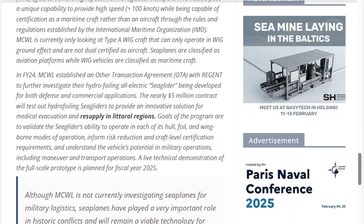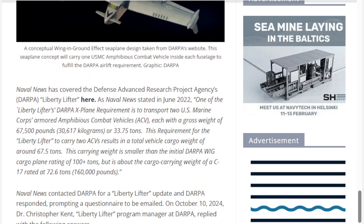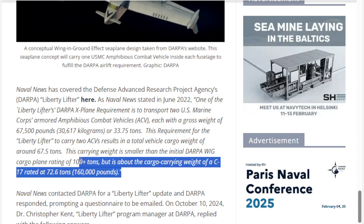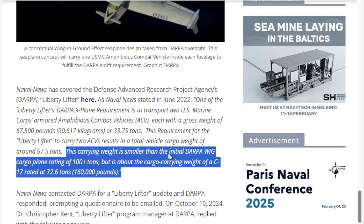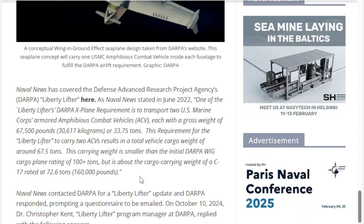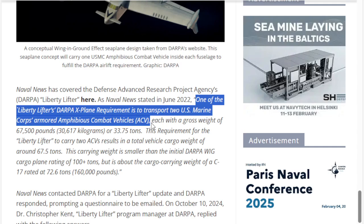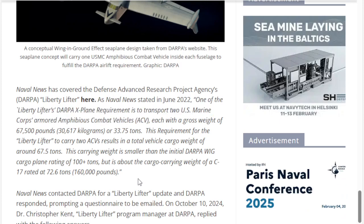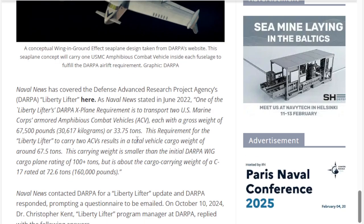That leads us to DARPA's Liberty Lifter. This is a beast. The goal was for 100-plus carrying tons; currently they rate it at 72.6 tons. The requirement was specifically to carry two US Marine Corps Armored Amphibious Combat Vehicles. So this is meant to carry large vehicles or great tonnage over long distances.